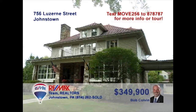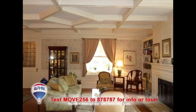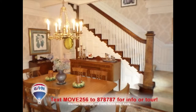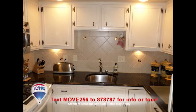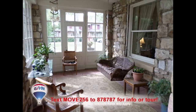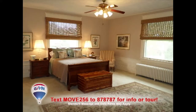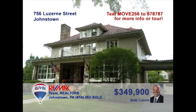Listing specialist Bob Colvin invites you to see this Westmont Borough home with exceptional details. Every room here is filled with museum-quality attention to getting the particulars just right. Functional spaces crafted with a professional eye and spaces for relaxation that are second to none. This is most definitely one of the finest homes in this exclusive neighborhood. Contact a Bob Colvin team buyer agent to see it in person.